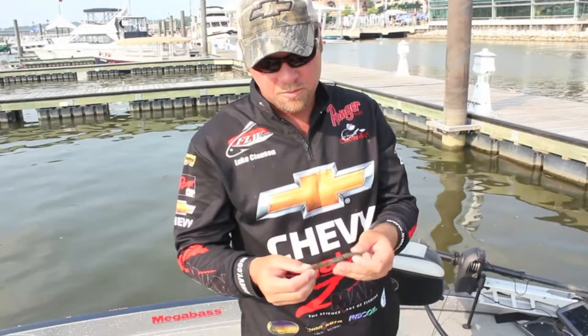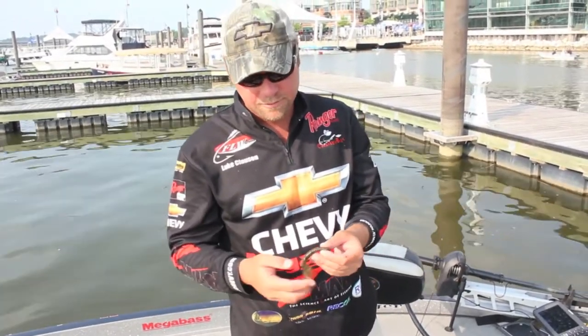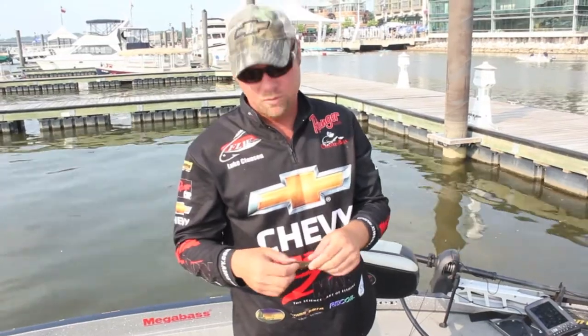This is one of my key baits this week here at the Potomac River. It's a new little crawl by Zayman. It's a prototype going to be out at ICAST, but you can catch 30 or 40 fish on one of the baits. The cool thing about them is when they hit the bottom, it stands straight up.